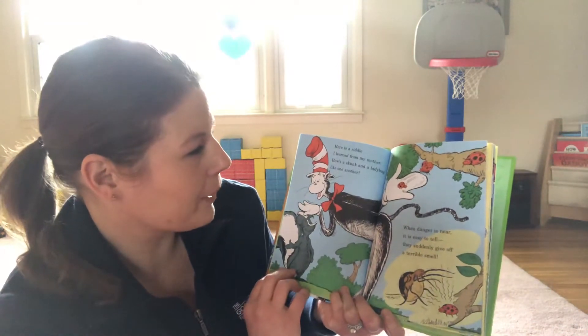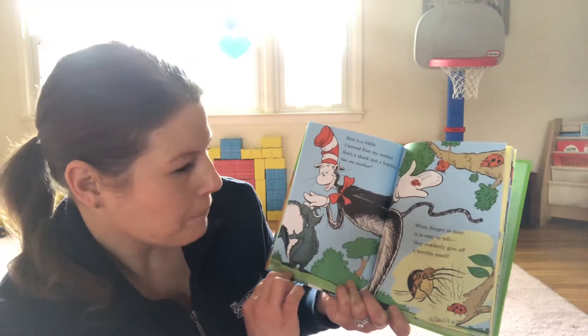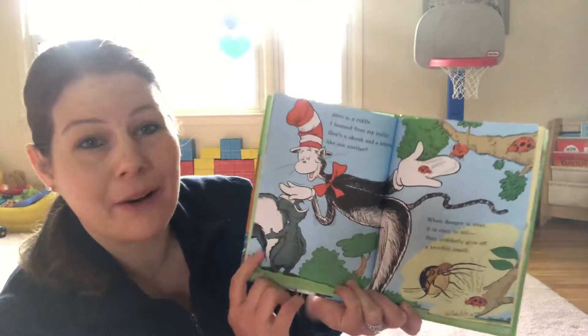Here's a riddle I learned from my mother. How's a skunk and a ladybug like one another? When danger is near, it is easy to tell. They suddenly give off a terrible smell.